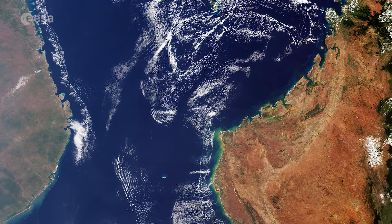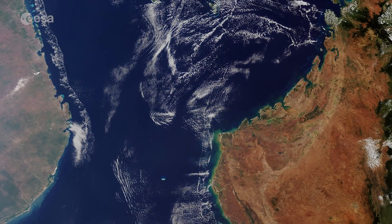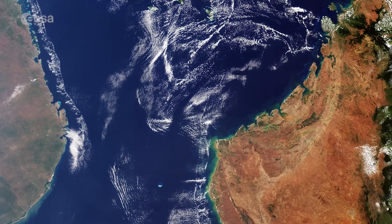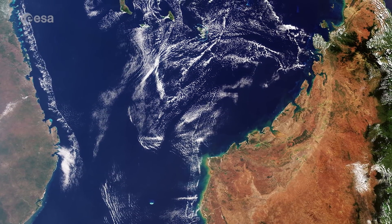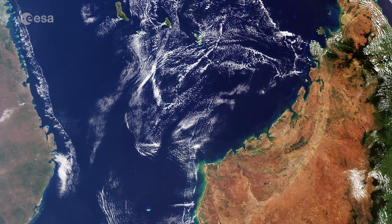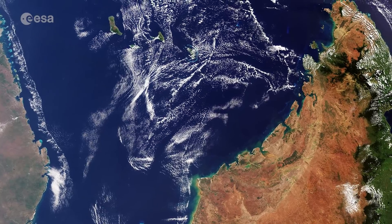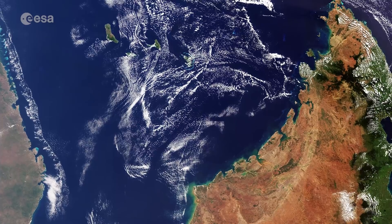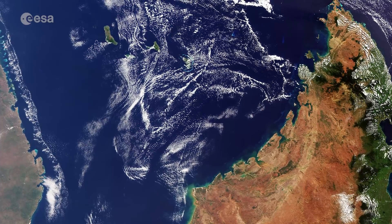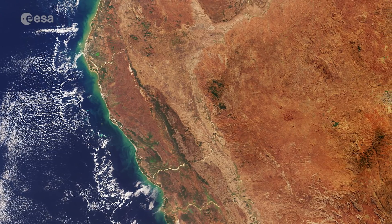This huge island nation, located off the east coast of Africa, seen on the left of the image, has a population of around 25 million. More than half of the country's inhabitants are aged under 25. The island is also home to rare flora and fauna, having developed its own ecosystems and wildlife since splitting from the African continent some 160 million years ago. Approximately 90% of the flora and fauna on the island are found on Madagascar alone. Preserving its impressive biodiversity is an ongoing challenge for the country.